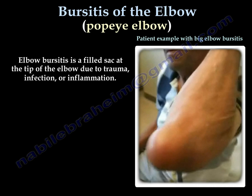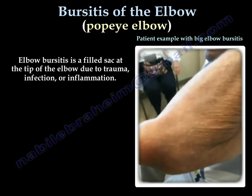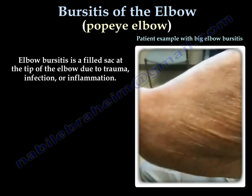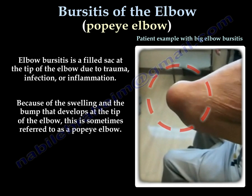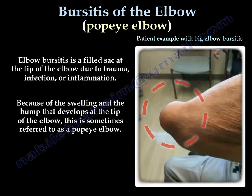Bursitis of the elbow, also called Popeye elbow, is a condition involving a fluid-filled sac at the tip of the elbow due to trauma, infection, or inflammation. The big swelling around the tip of the elbow is the reason it is sometimes called a Popeye elbow.